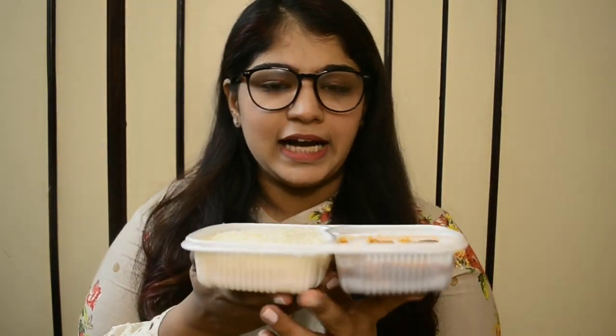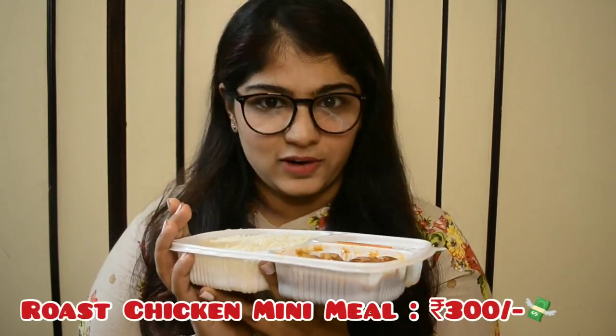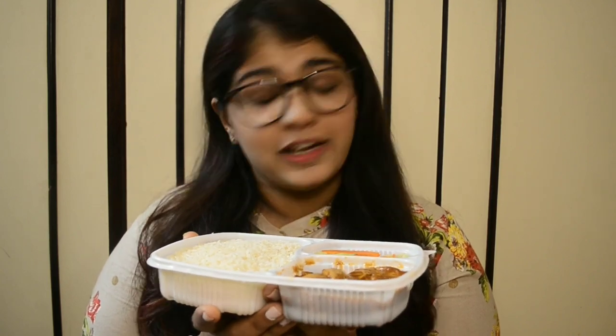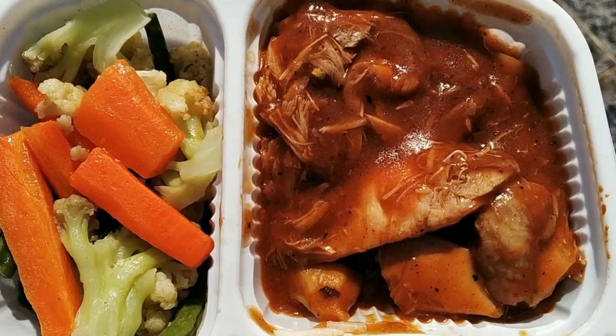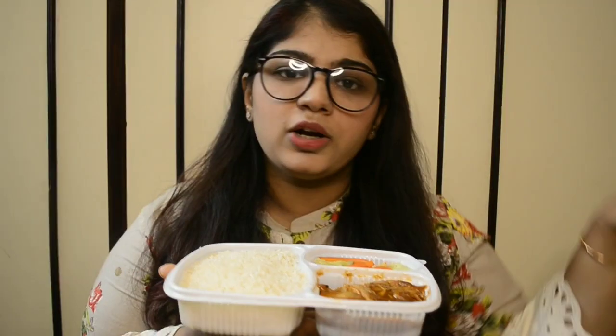Last bite of the prawn curry rice and then we move on. Mandavi, I missed you! So this next mini thali is the roast chicken. I craved this the entire lockdown — roast chicken is my favorite dish from Hotel Mandavi. I always used to ask for extra gravy and always ordered the roast sizzler. This comes with roast potatoes, sautéed vegetables, and butter rice — you can also ask for pao. Let's try it out.